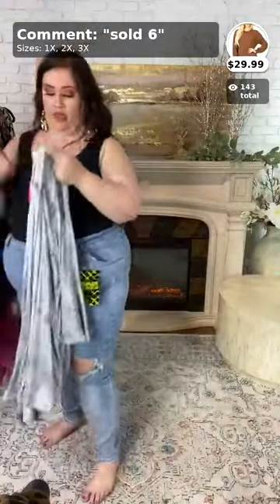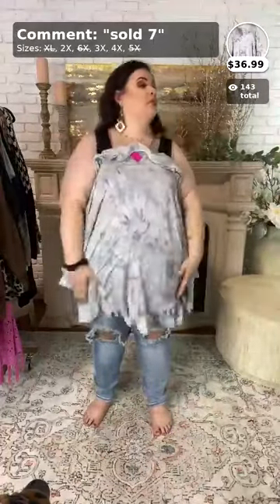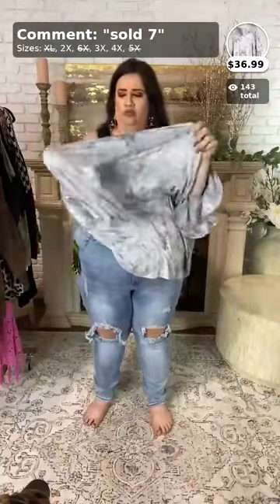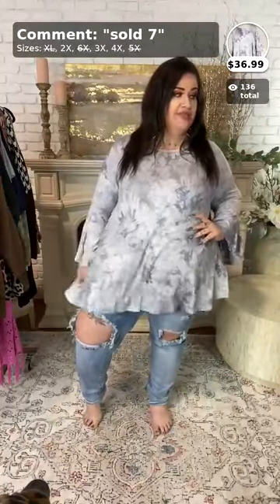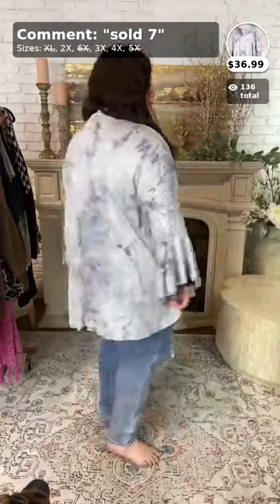This next top is called 'Caught in a Dream' — it's $36.99 and comes in 2x, 3x, and 4x. It's going to be sold number seven. It's a really pretty light gray tie-dye style with bell sleeves. To purchase, call it sold number seven. Here is the side view and then the back view.